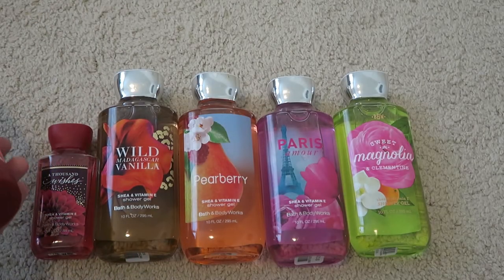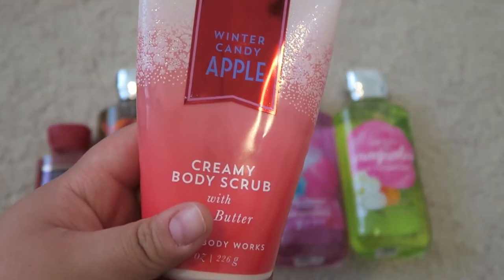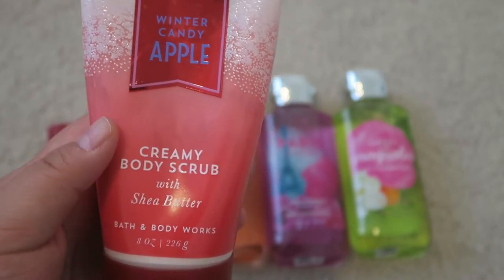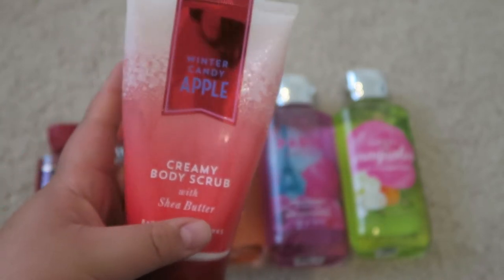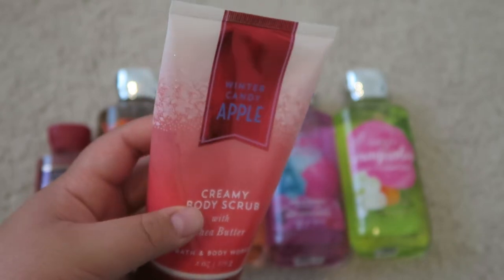Moving into body wash — though this first item is actually the Winter Candy Apple Body Scrub. It's the only scrub I have from Bath and Body Works, so I thought I'd throw it in here. It's a wonderful scent, one of my favorites for the wintertime. And over here lined up I have all of my body shower gels.